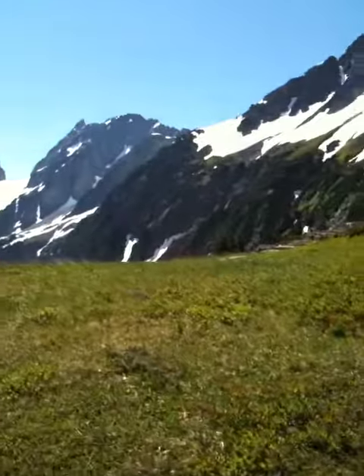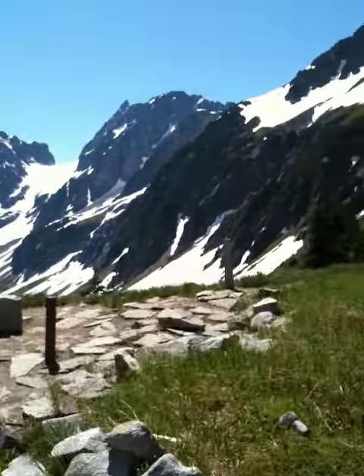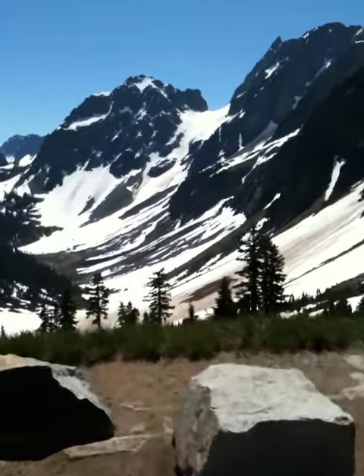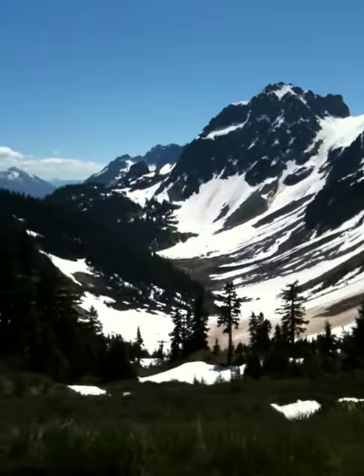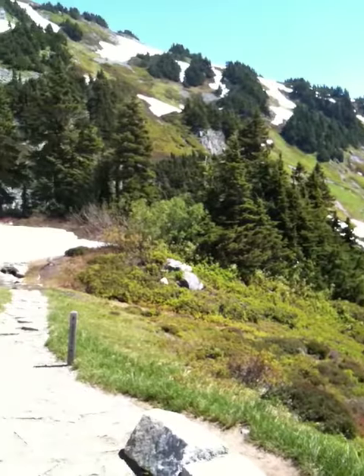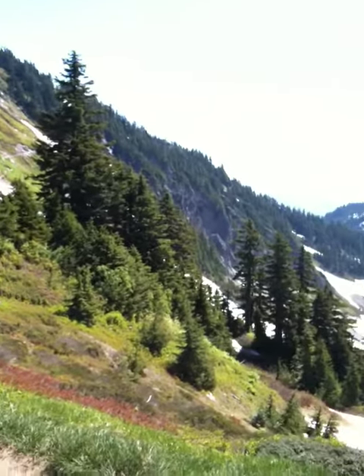Come on over to this side and here's a whole other enormous glacier valley — mountain basin, unbelievable. The other side flows into the Skagit and into the Puget Sound.